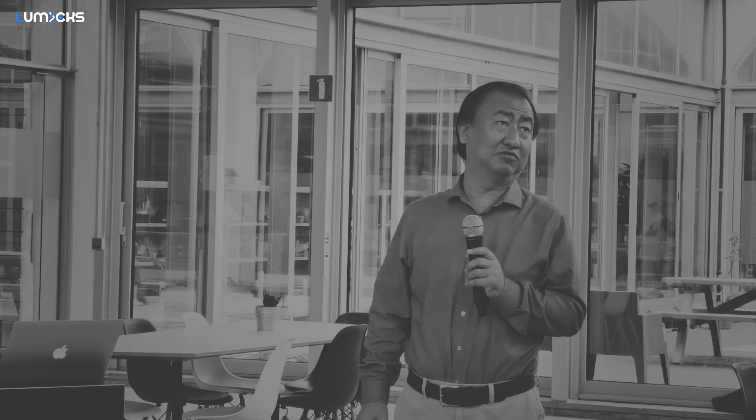Hongbin Li, working at the University of British Columbia in Vancouver, Canada.